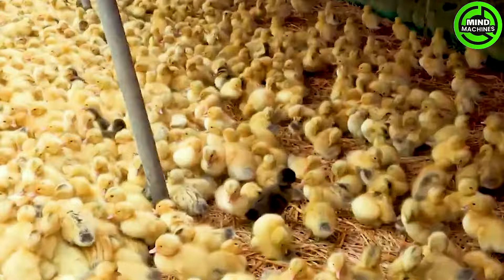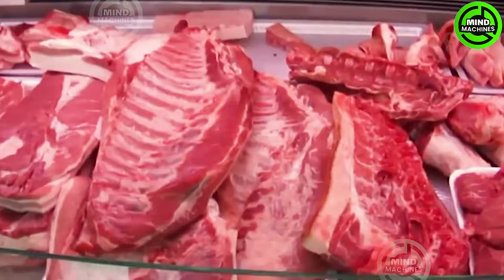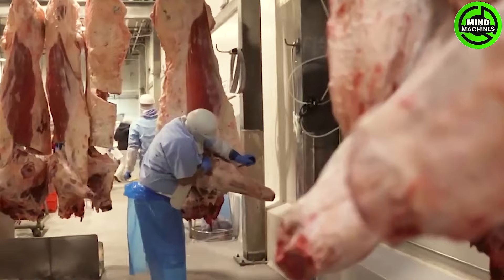The growth in beef production has been consistent, while total domestic consumption has remained relatively stable. Consequently, there has been a notable rise in beef exports from Mexico.